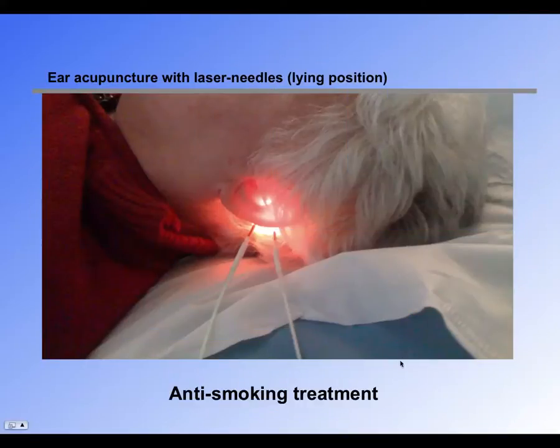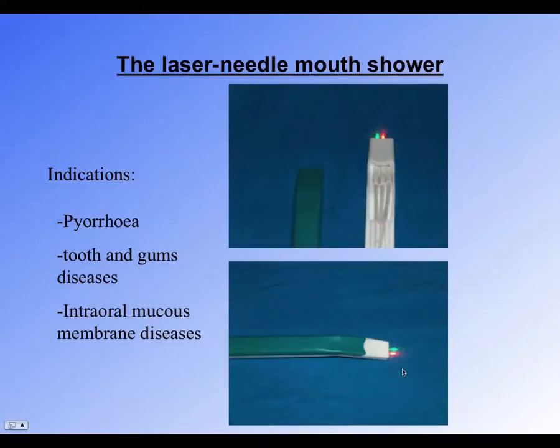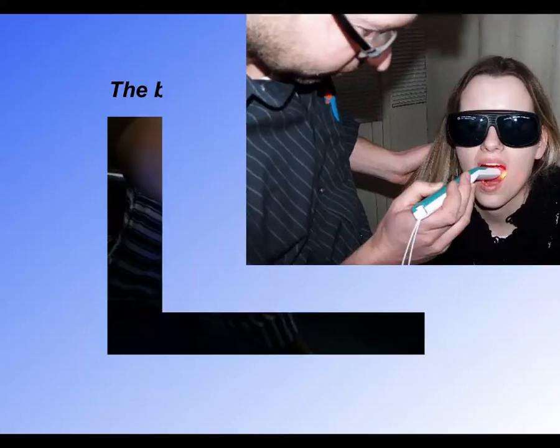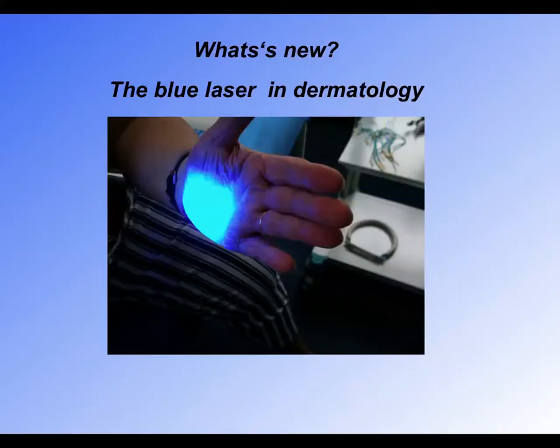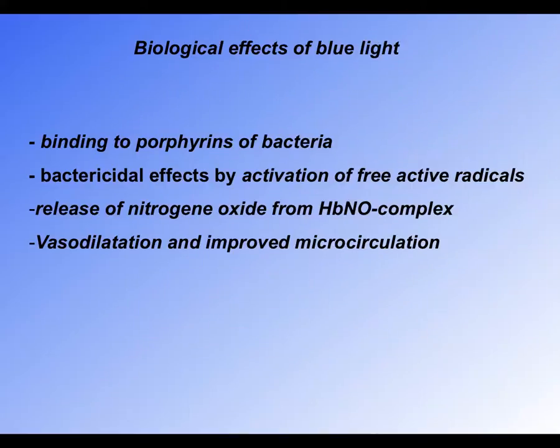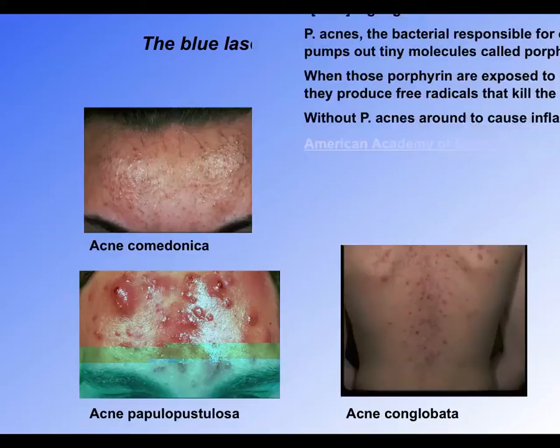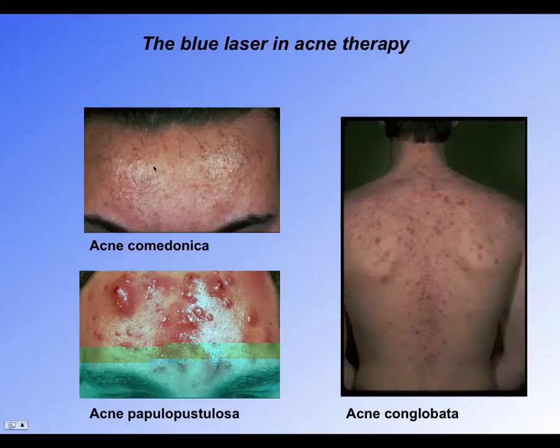We also give anti-smoking treatment, which is very effective, and treat problems in the mouth. We use the blue laser for skin treatment — for example, treating bacteria causing acne. So acne can be cleared up very nicely with a blue laser.